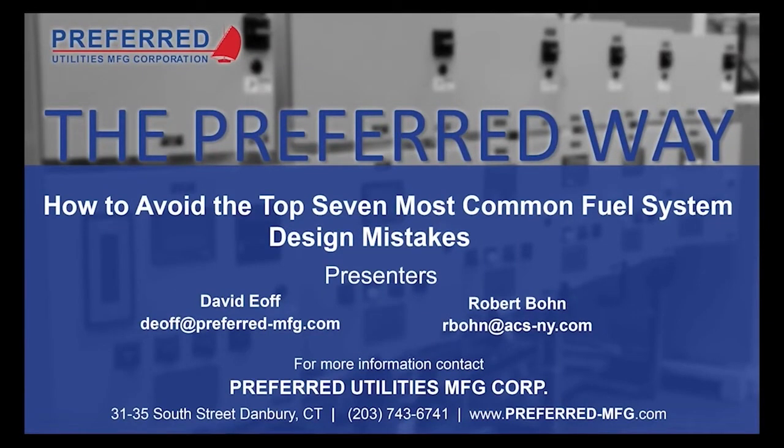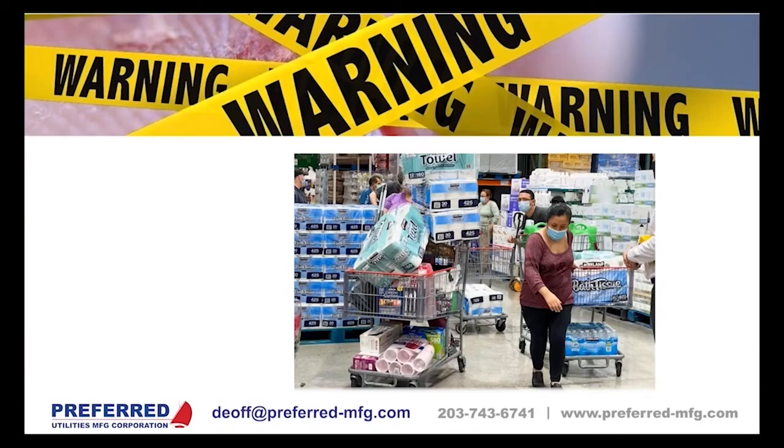Good afternoon and welcome to Preferred Utilities' monthly webinar. Today we're going to talk about the top seven most common fuel system design mistakes that we see. I have with me Robert Bonn from Preferred's New York City representative, Analytical and Combustion Systems, or ACS for short. Robert is an expert at designing fuel systems to meet New York City codes. Welcome Robert. Thanks David, happy to be here.